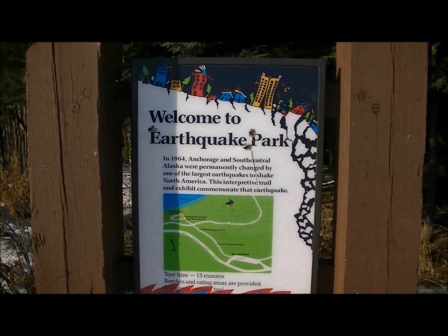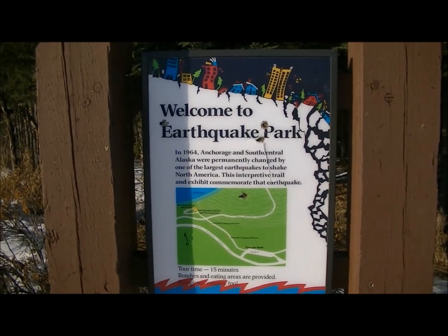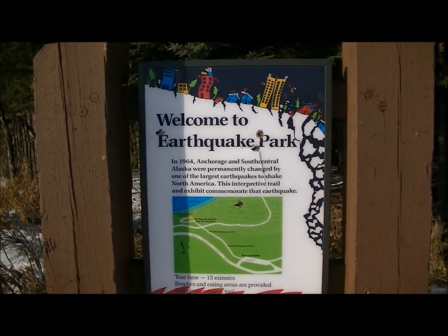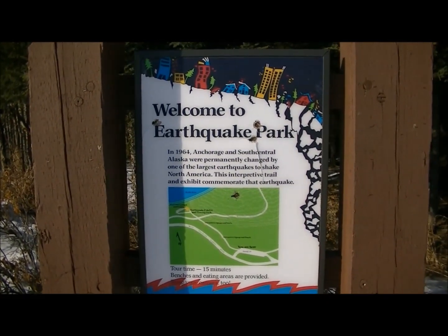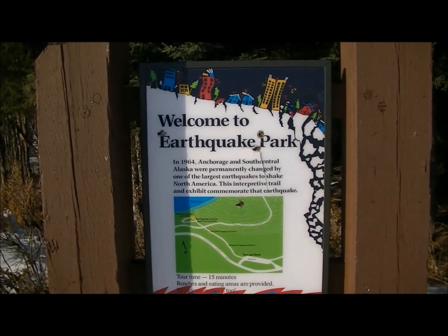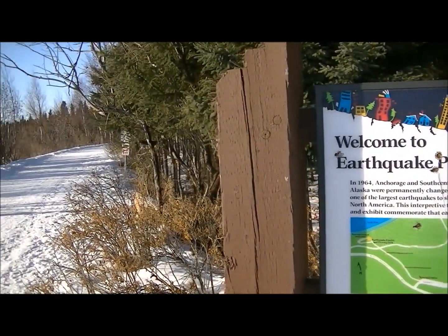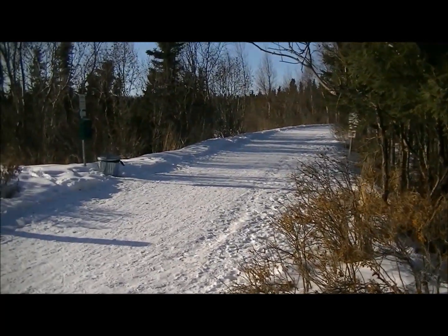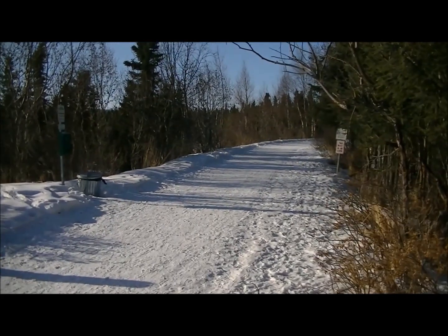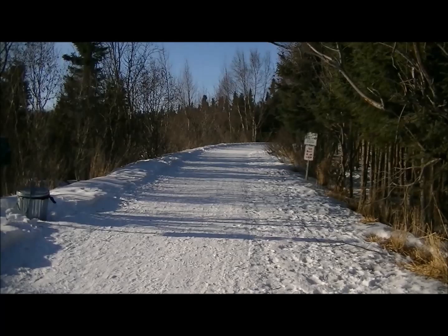Here we are in the front of Earthquake Park in Anchorage, Alaska. It says in 1964, Anchorage and South Central Alaska were permanently changed by one of the largest earthquakes to shake North America. This interpretive trail and exhibit commemorate that earthquake, and it takes 15 minutes to walk. Right now it's the week of spring break and as you can see there's still plenty of snow on the ground as we walk down through the trail.